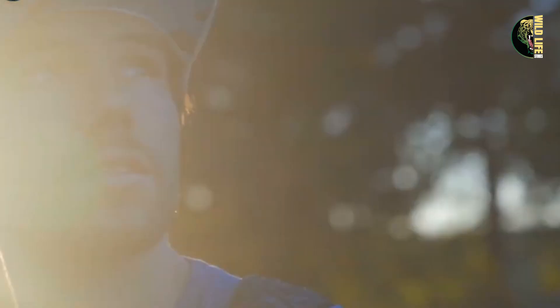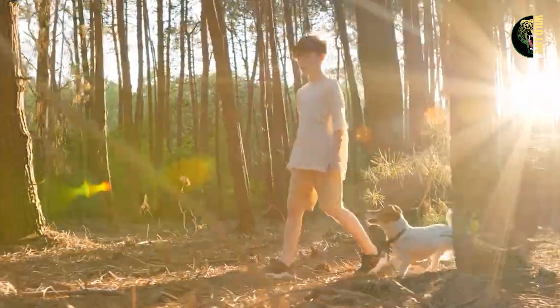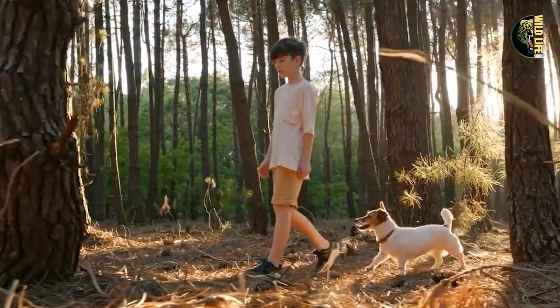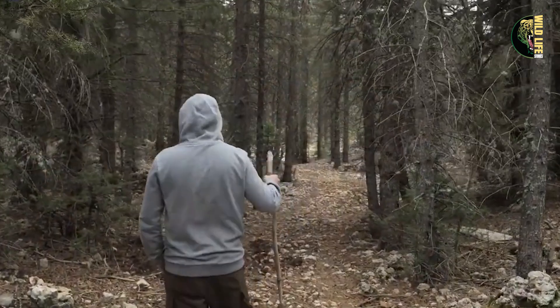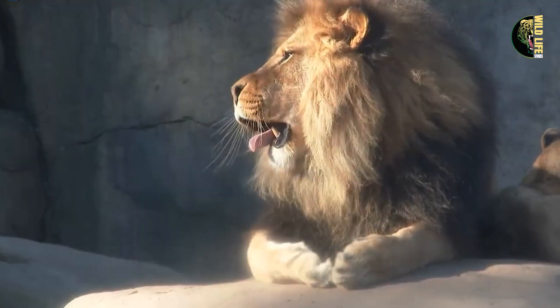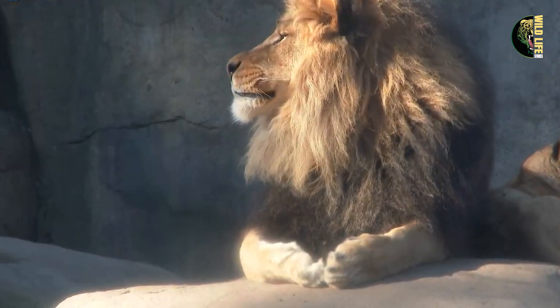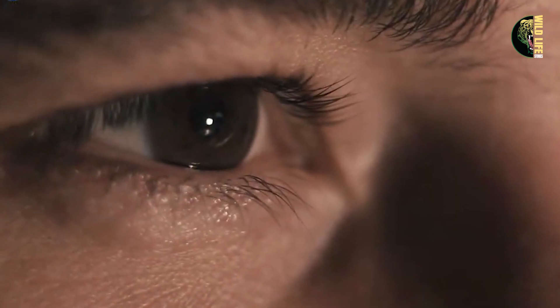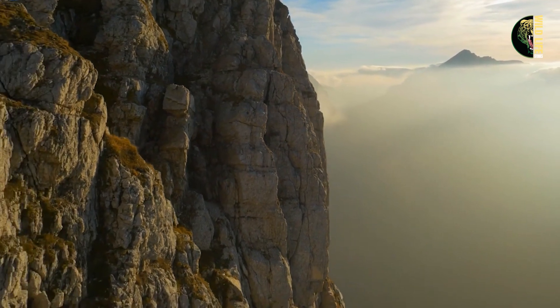The story begins with Robert, a young ranger who had just landed his dream job at a national park. From a young age, he had always been fascinated by nature and animals. Every day at the park felt like a thrilling adventure, especially with the park's 30 African lions. With his dream now a reality, Robert embraced his new role with enthusiasm. He knew it was his job to protect and care for these majestic creatures, and he was determined to ensure they thrived in their beautiful home.